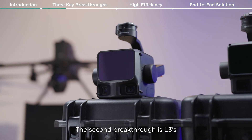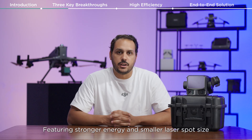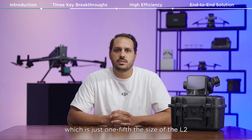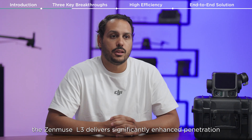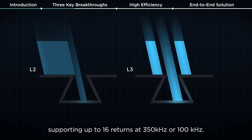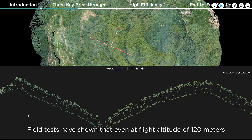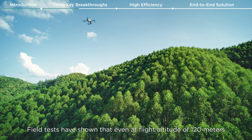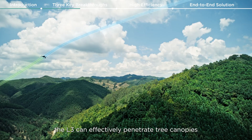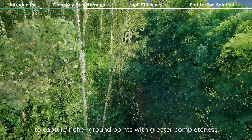The second breakthrough is the L3's superior penetration capability. Featuring stronger energy and a smaller laser spot size — just one fifth the size of the L2 — the Zenmuse L3 delivers significantly enhanced penetration, supporting up to 16 returns at 350 kilohertz or 100 kilohertz. Field tests have shown that even at a flight altitude of 120 meters, the L3 can effectively penetrate tree canopies to capture richer ground points with greater completeness.